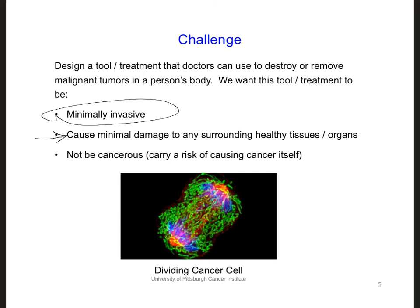And lastly, we do not want the treatment itself to carry any risk of causing cancer to the patient. Take out your in-class project notebooks and spend a few minutes writing out what the problem is and how you would solve it, knowing what you know today about electromagnetic waves.